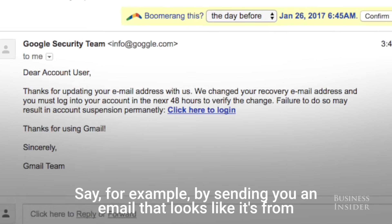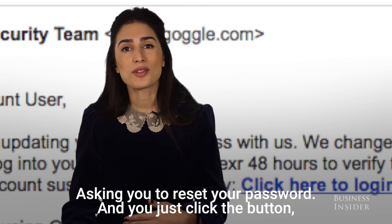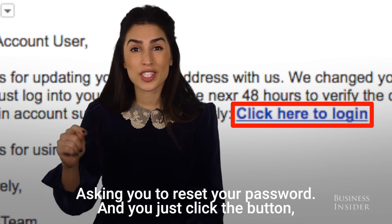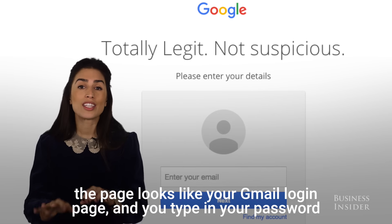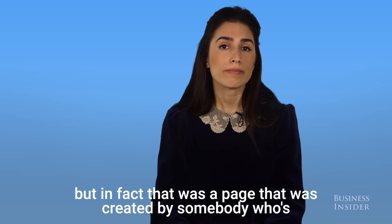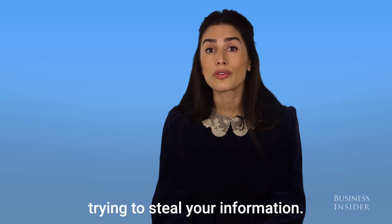For example, by sending you an email that looks like it's from Google but it's actually from 'Goggle,' asking you to reset your password. You click the button, the page looks like your Gmail login page, and you type in your password — but in fact that was a page created by somebody trying to steal your information.